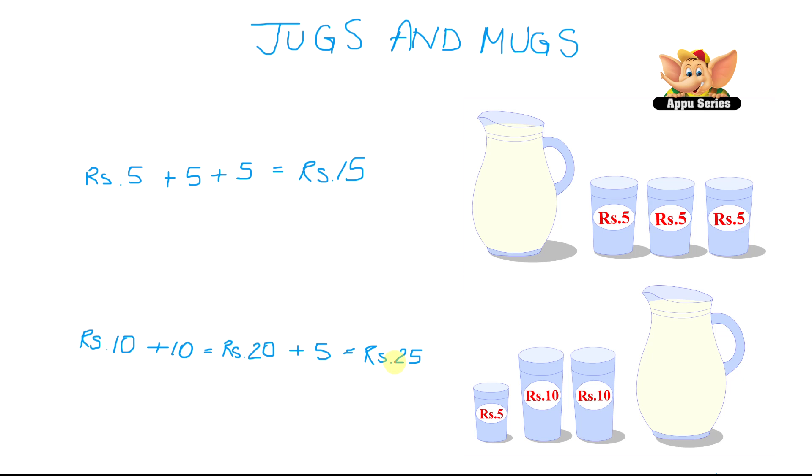Next time when you collect milk, use different vessels to see how much each can hold.